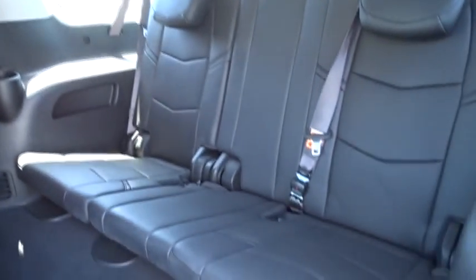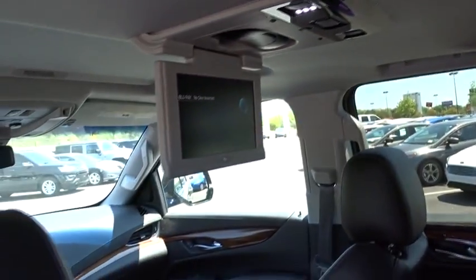Lane departure warning, leather-wrapped steering wheel, Bluetooth, power steering, adjustable steering wheel, floor mats, four-wheel disc brakes, aluminum wheels.